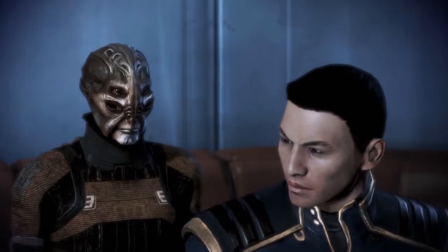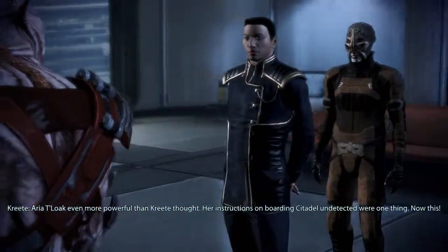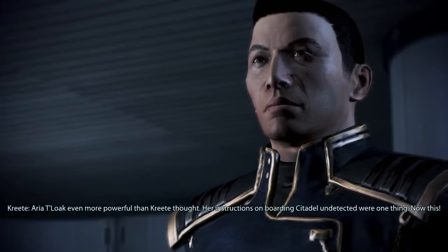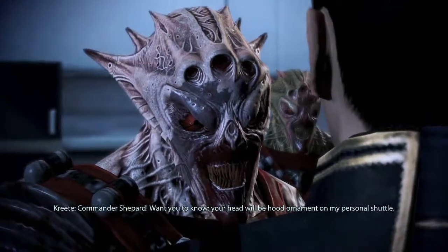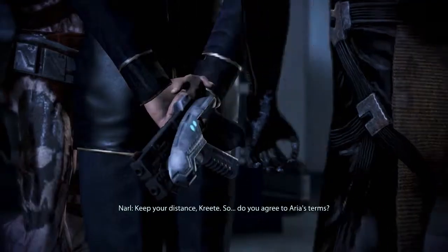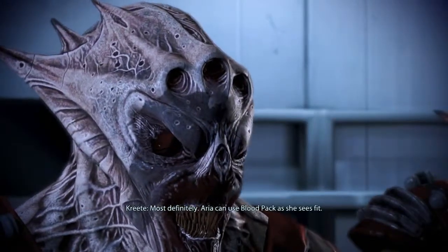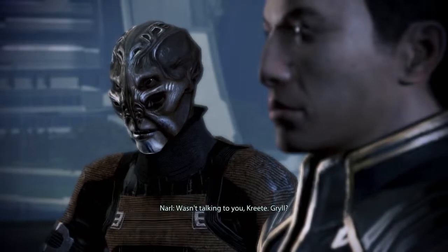This better be on the up and up. Quiet. Aria — to look even more powerful than Kreet thought, her instructions on boarding the Citadel undetected were one thing, now this. Commander Shepard, I want you to know your head will be a hood ornament on my personal shuttle. Keep your distance, Kreet. So do you agree to Aria's terms? Most definitely — Aria can use the Blood Pack as she sees fit.